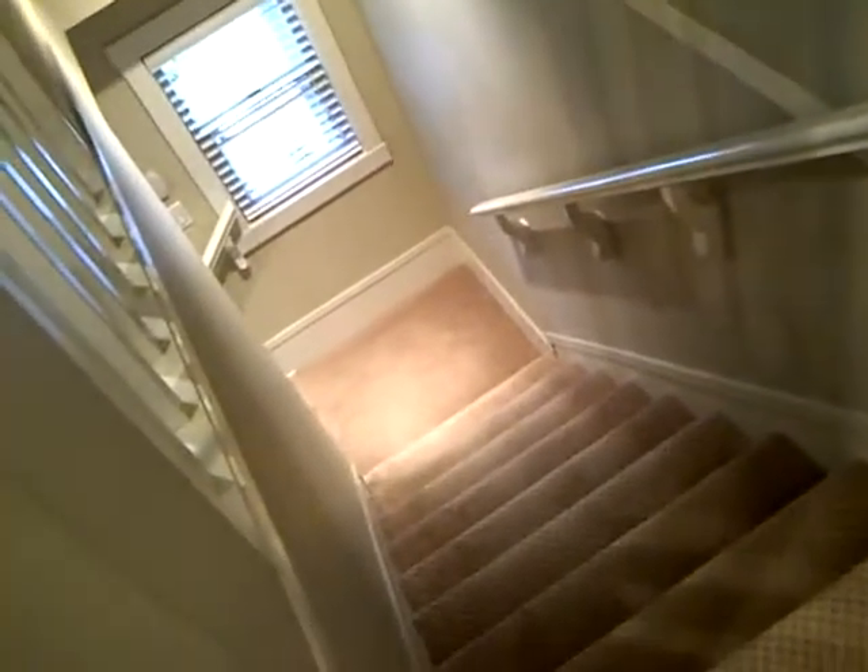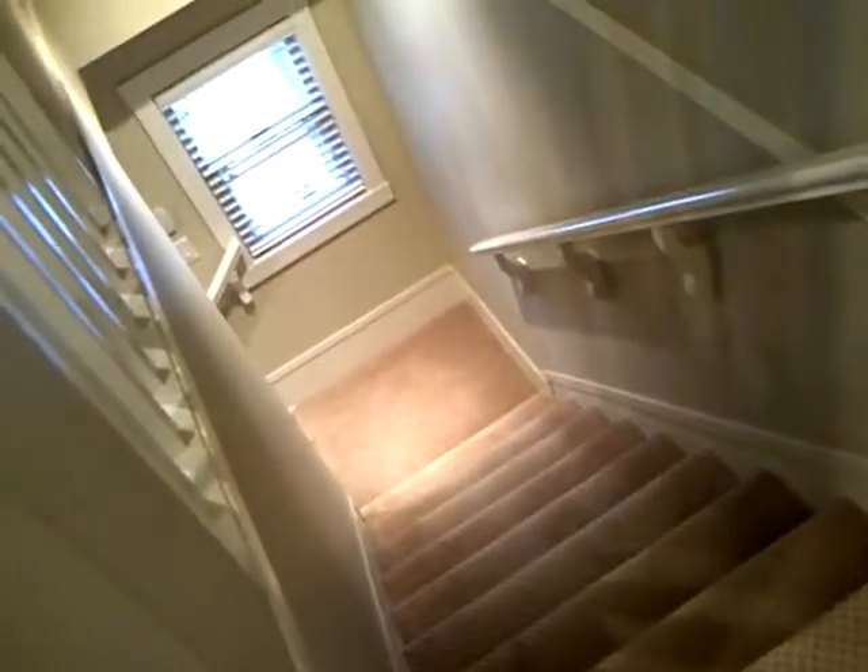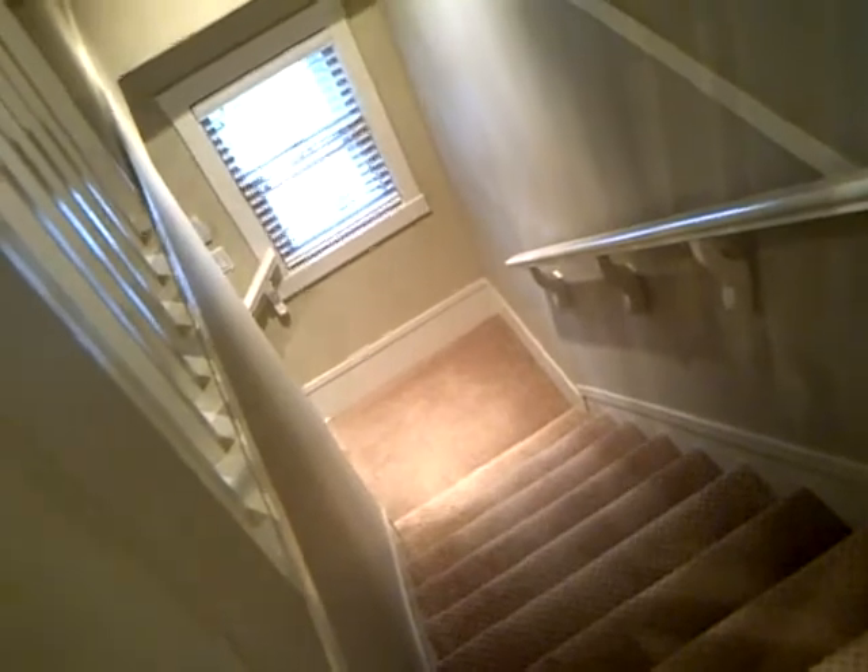I'm not going to go downstairs, but this is the way down to the main entrance. The den and the 3rd bedroom with an attached garage. There's also a 4-piece bathroom on the lower level.